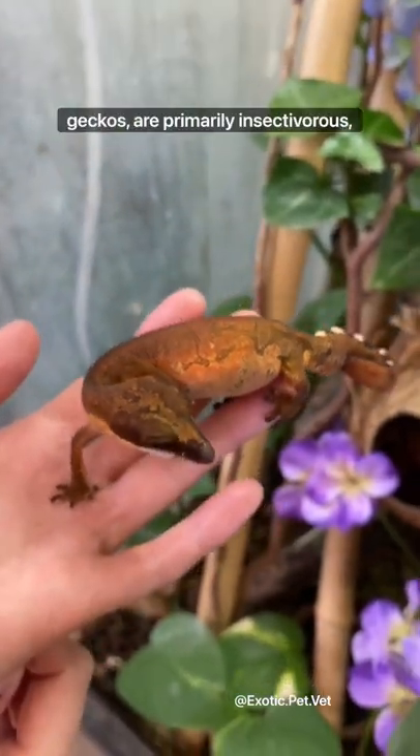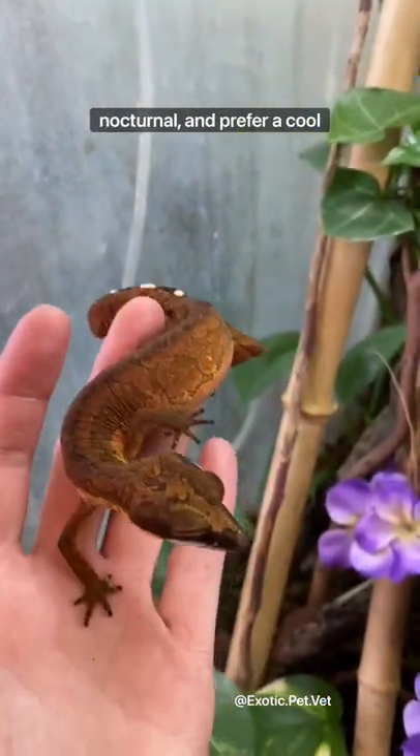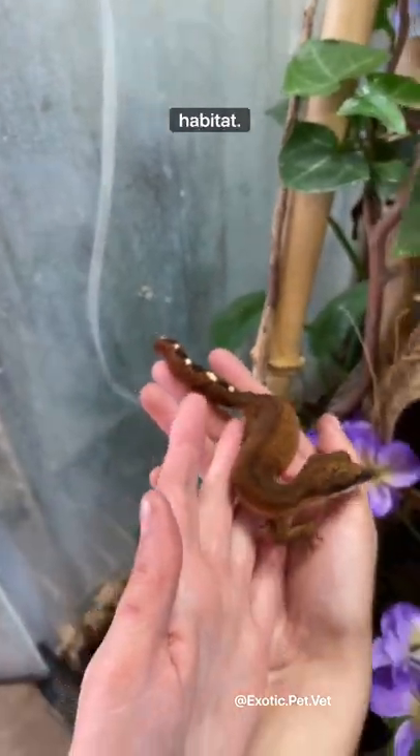They are thought to be very primitive geckos, are primarily insectivorous, nocturnal, and prefer a cool rainforest habitat.